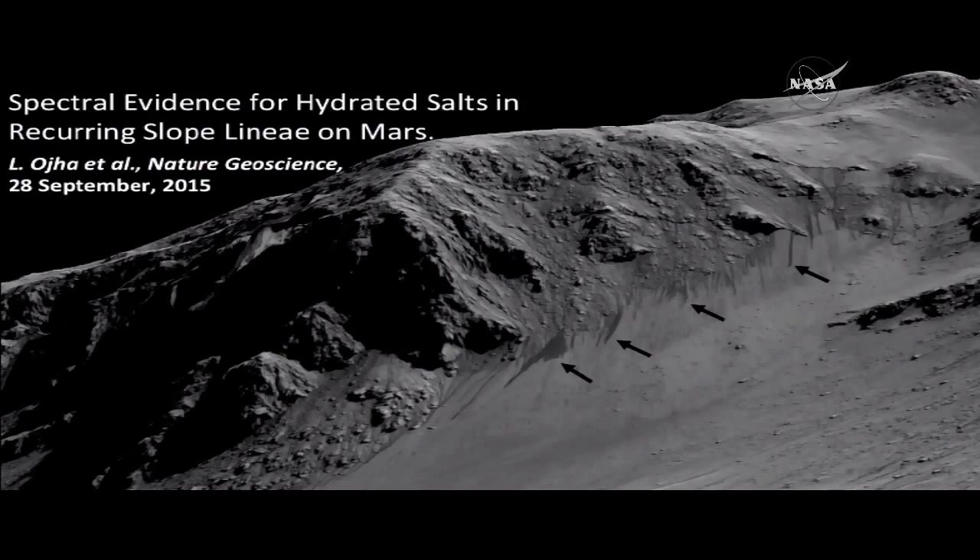These are dark streaks that form in late spring, grow through the summer, and then disappear by fall. They actually begin way up near the tops of this hill here, and they flow down over the bedrock, and when they flow out onto the fans at the bottom, that's where they stand out most distinctly. So these are the features we're talking about.